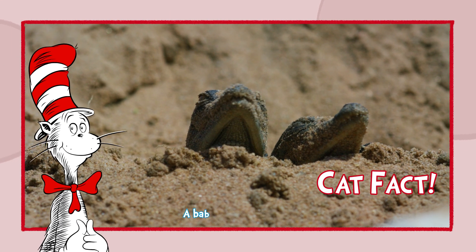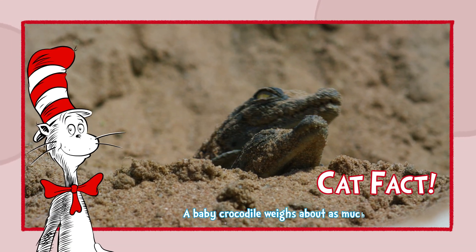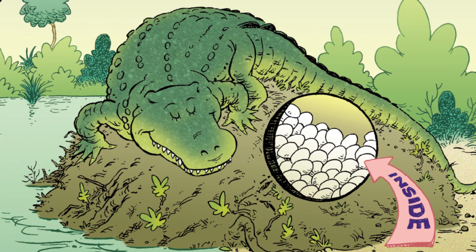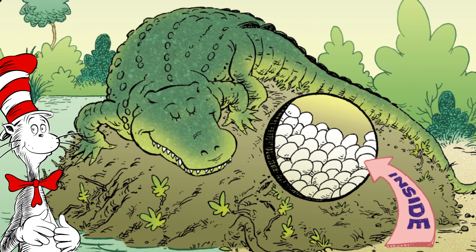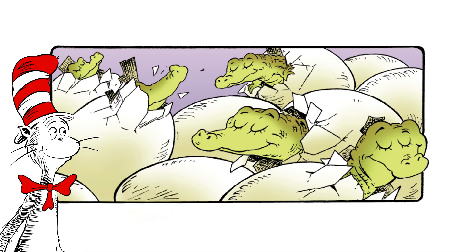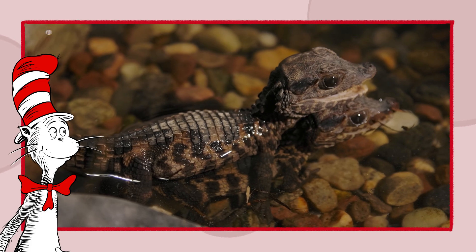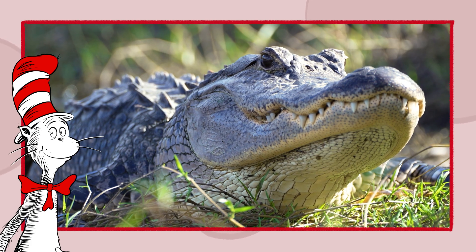Cat fact! A baby crocodile weighs about as much as a candy bar. Did you know crocs lay 60 eggs in one go? That's a lot of siblings all in a row. I hope they get along — they're so cute when they're little, and so scary when they're big.